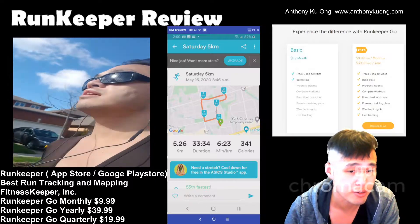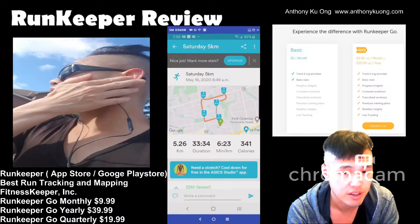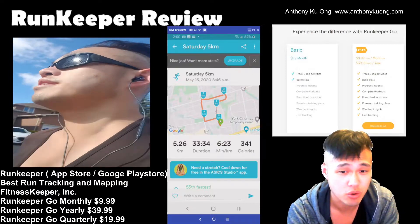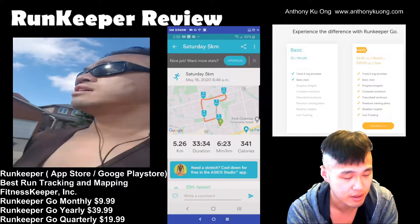It allows you to basically track your pace, measure workout distances, chart weight loss, crush training goals, and more — all in a nice interface.